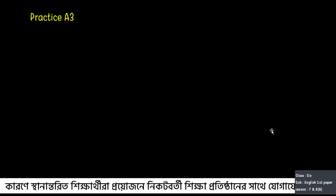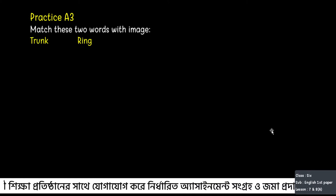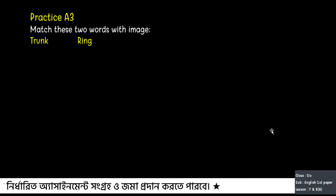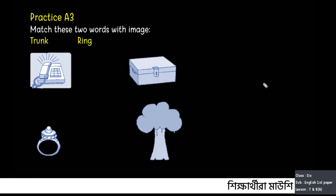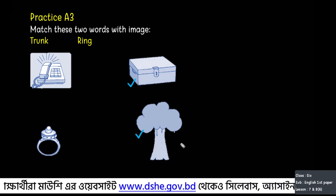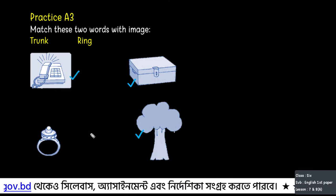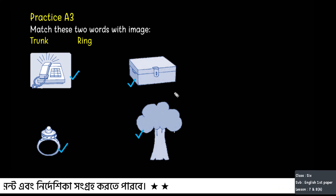Now practice A3. You need to match the two words — trunk and ring — with four images. So trunk can be matched to these images, and ring can be matched to the others: dialling someone's phone and the ornament. I think that is really clear to you.